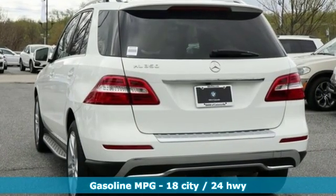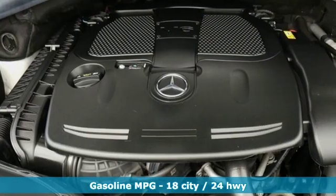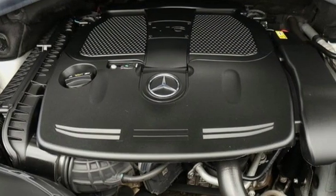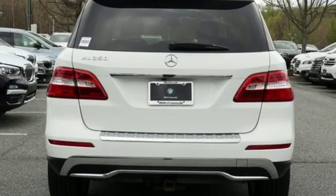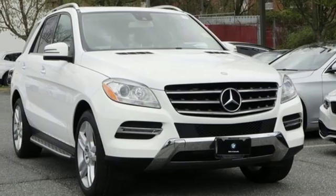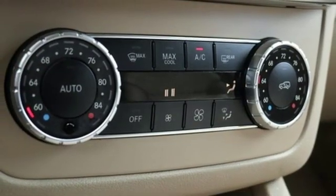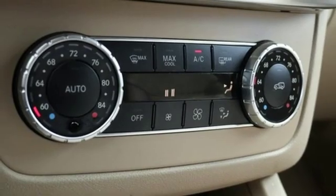It comes with the features you need: streaming audio, power heated mirrors, dual zone climate control, auto dimming rear view mirror, power tilting steering column, V6 engine, power sliding and tilting sunroof, gas pressurized shocks, and automatic transmission.